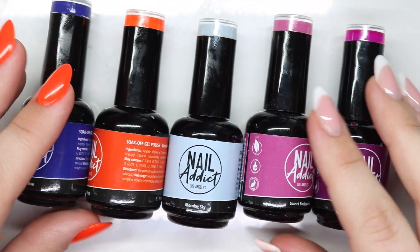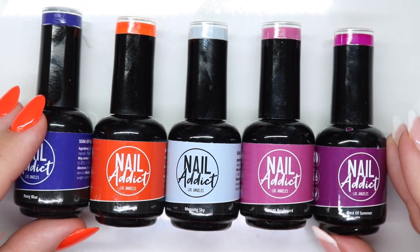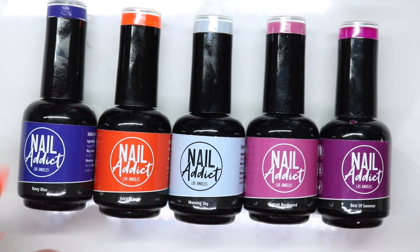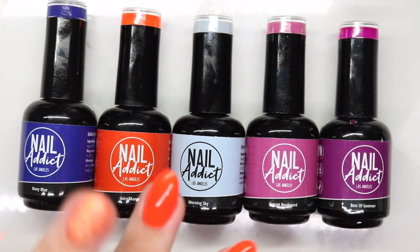I think having color on top for my lifestyle is exactly what I need, and plus anybody can buy this. I do have a coupon with Nail Addicts — I'll go ahead and link it below. Thank you guys so much for watching, go ahead and give this video a thumbs up and subscribe, and I'll catch you in the next one. Bye bye!